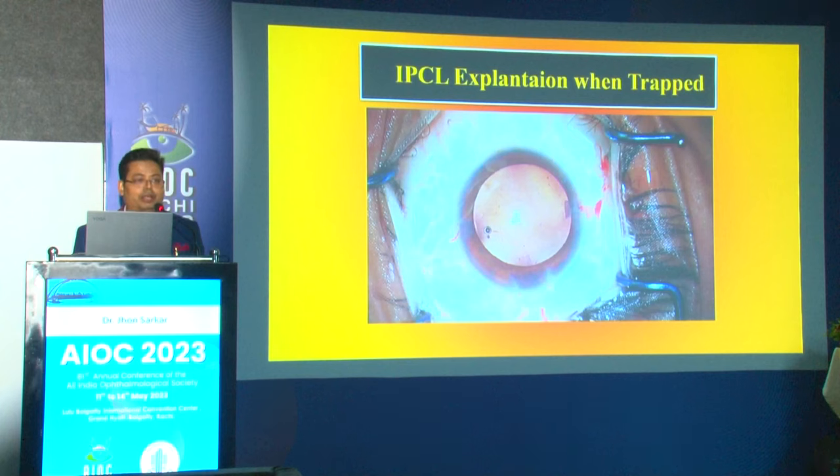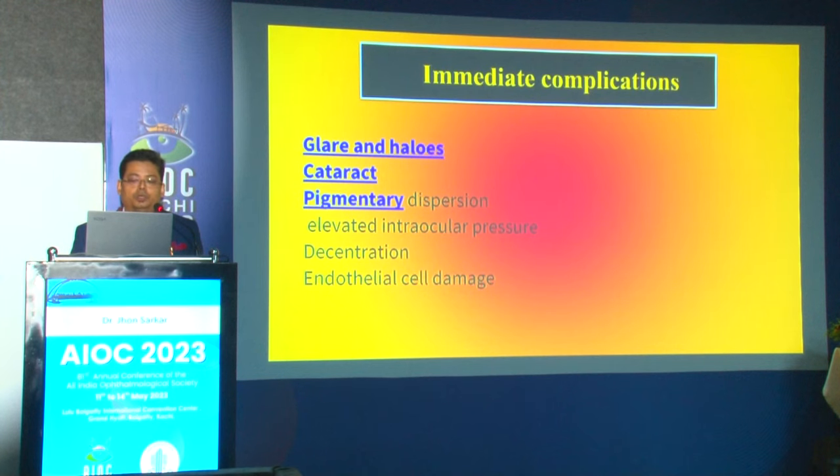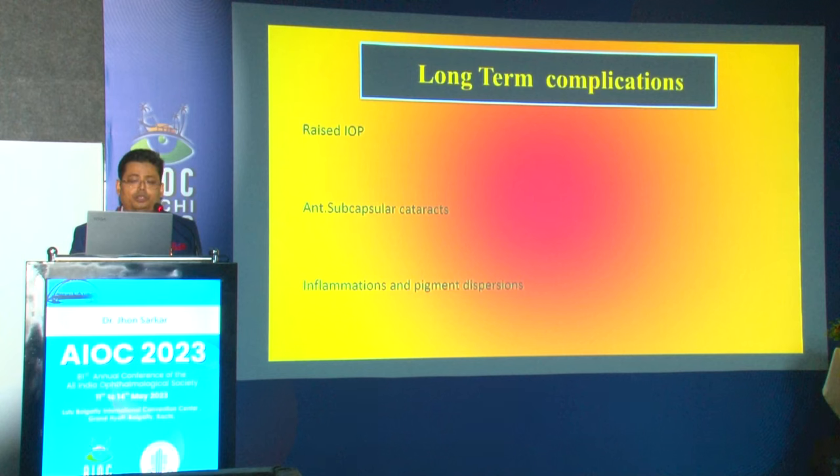Always confirm that you have a backup lens available; if inadvertent damage occurs, you have a standby. Vault assessment — the distance between the posterior surface of the IPCL and the anterior surface of the crystalline lens — is very important. A lower vault has a major risk of cataract development; a higher vault carries risk of glaucoma. A safe vault is considered 250–750 microns. If it is less, suspect cataract changes; if more than 1000 microns, forward bulging and high chance of glaucoma, requiring lens exchange.